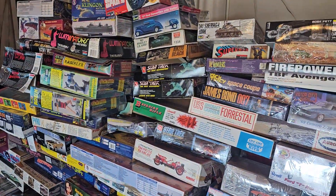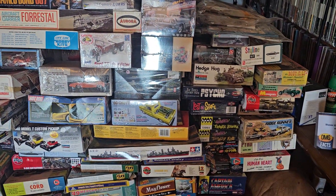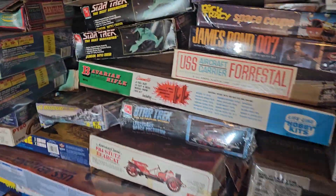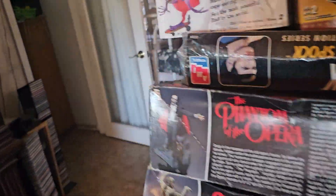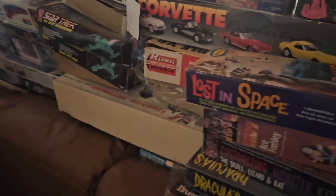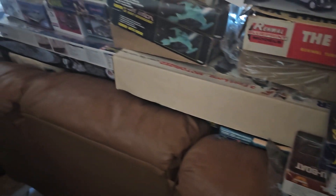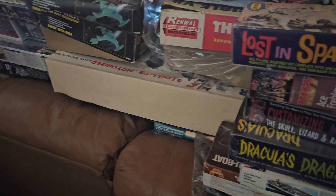Future videos I am going to be opening up most of these, especially the rare ones. There's some stuff in the back — big, big models. There's a huge Yamato in here that's probably about four or five feet long.